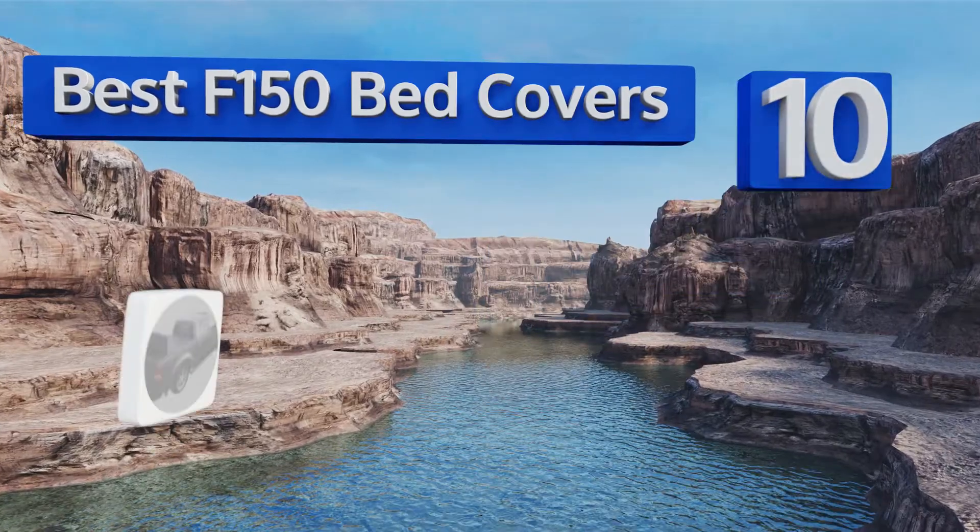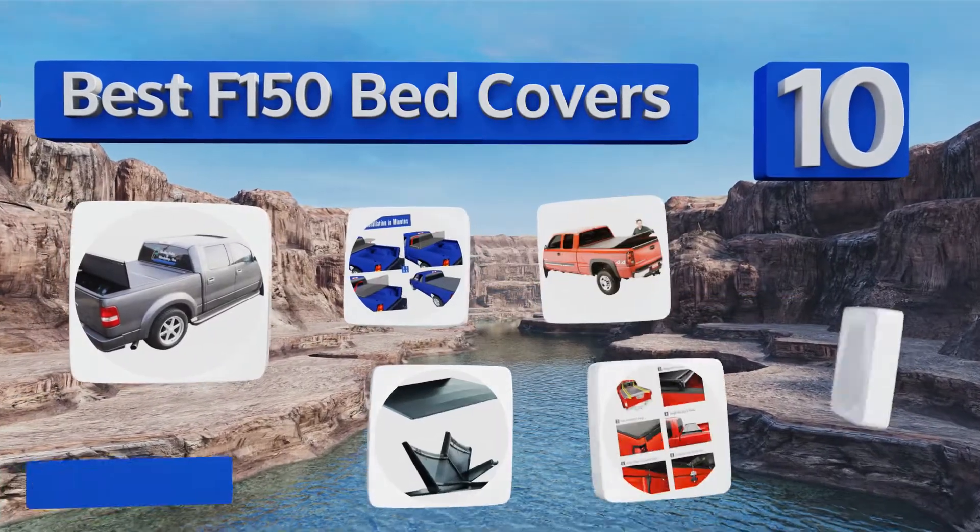EasyVid presents the 10 best F-150 bed covers. Let's get started with the list.